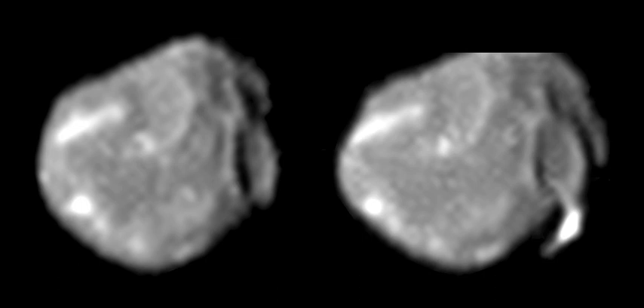The surface of Amalthea is very red. This color may be due to sulfur originating from Io or some other non-ice material. Bright patches of less red tint appear on the major slopes of Amalthea, but the nature of this color is currently unknown. The surface of Amalthea is slightly brighter than surfaces of other inner satellites of Jupiter. There is also a substantial asymmetry between leading and trailing hemispheres. The leading hemisphere is 1.3 times brighter than the trailing one. The asymmetry is probably caused by the higher velocity and frequency of impacts on the leading hemisphere, which excavate a bright material, presumably ice, from the interior of the moon.